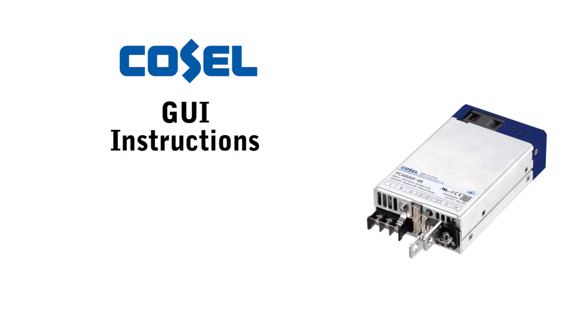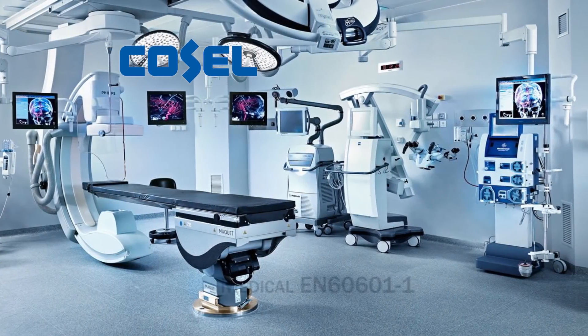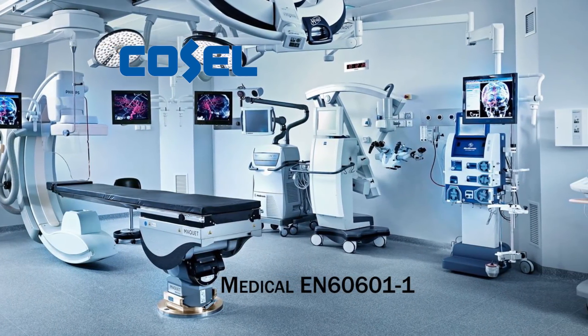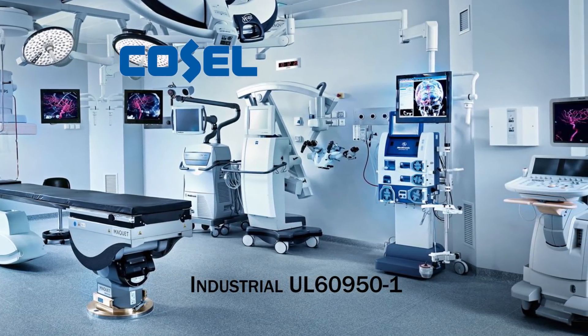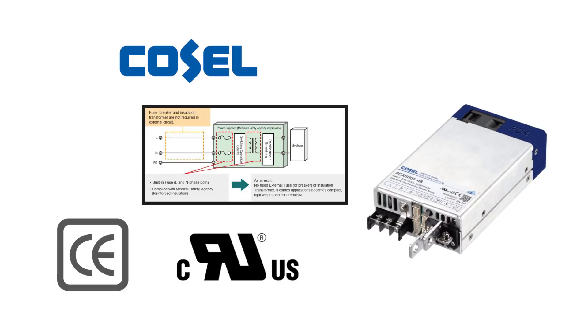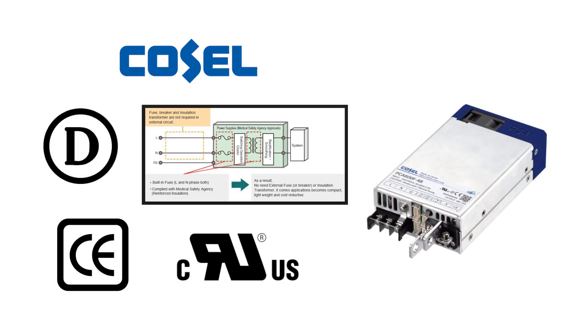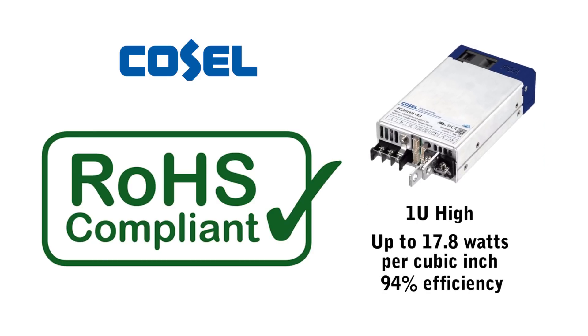CoCell provides a complete set of GUI instructions, a USB interface and software for profiling and full field application engineering support. The PCA has full safety certifications for medical EN 60601-1 including 2X MOPP, and industrial UL 60950-1. Industrial commercial safety certifications include UL, CE and Demko. The PCA is RoHS compliant and the PCA series is only one unit high with high power density up to 17.8 watts per cubic inch and up to 94% efficiency.